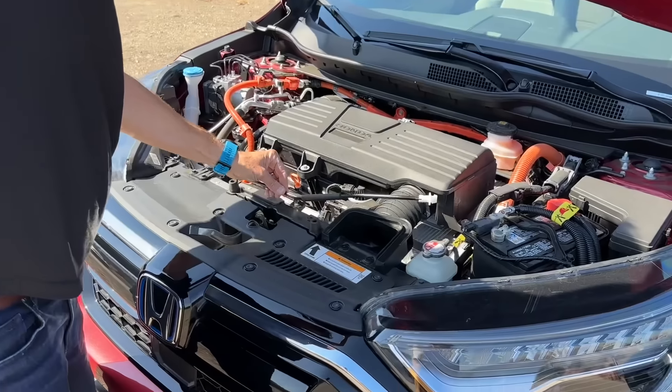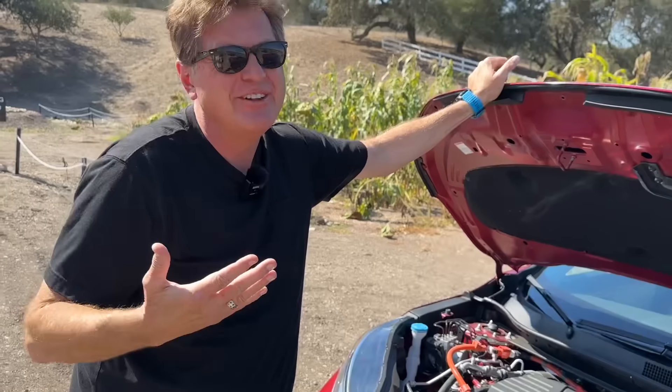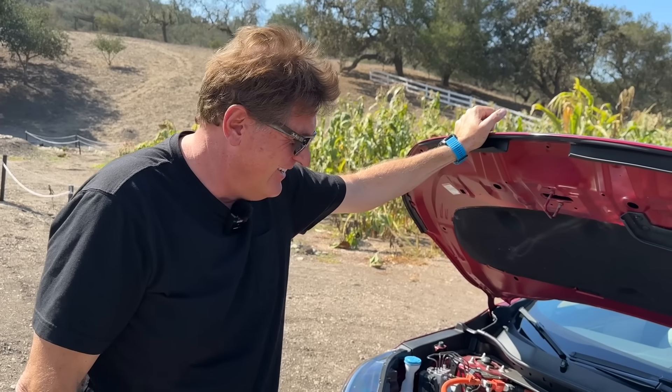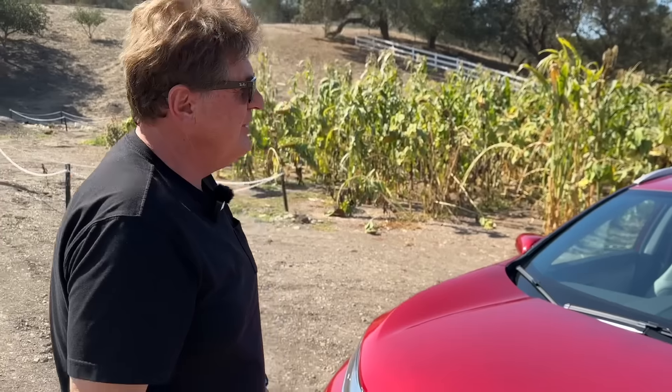The other important thing about all of these is the transmission. It's a CVT. That's right — it's a CVT, and that's how you're getting such good fuel economy.